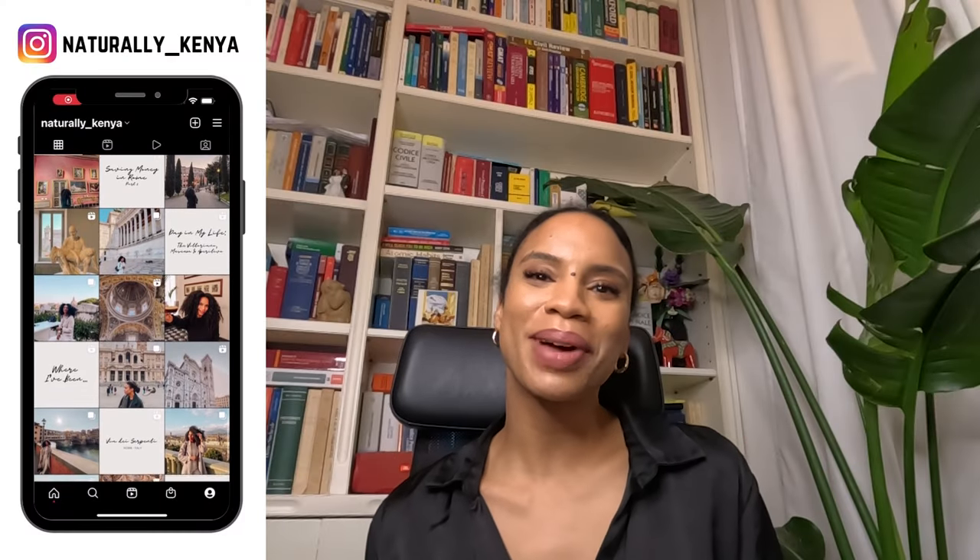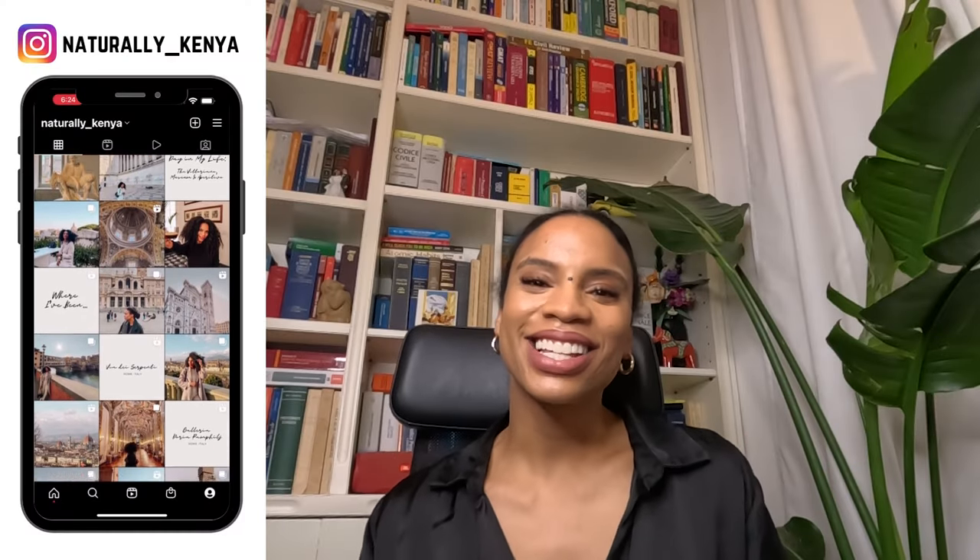Welcome back to my channel. In today's video we are going to get into some virtual apartment shopping. I know a lot of you have been interested in seeing how much you can get for your budget, and today I wanted to take you on a virtual shopping tour of Immobiliare, which you can use to actually find your apartment here in Rome.